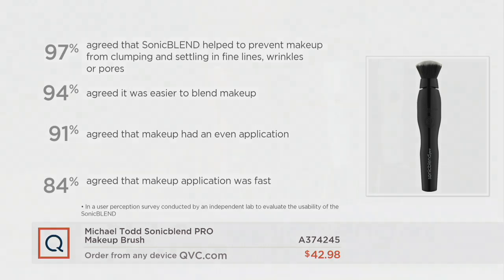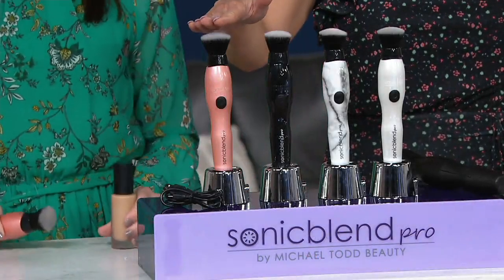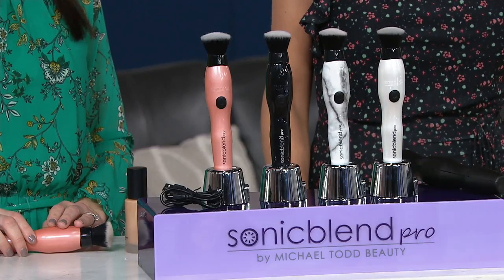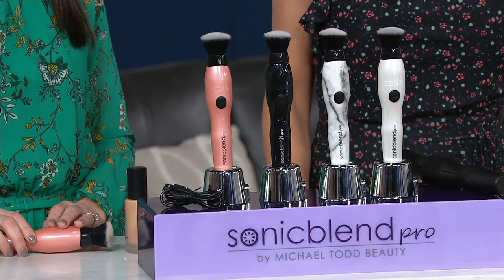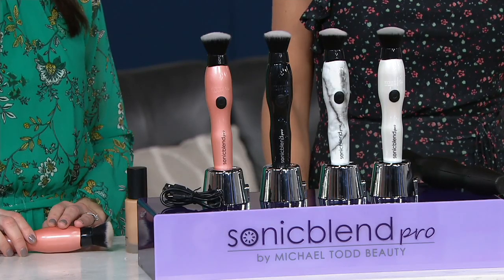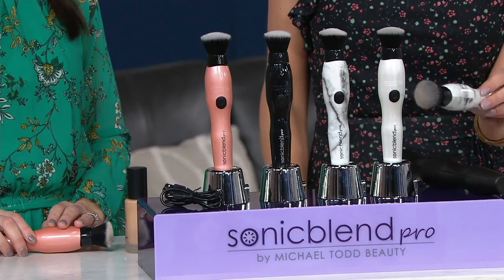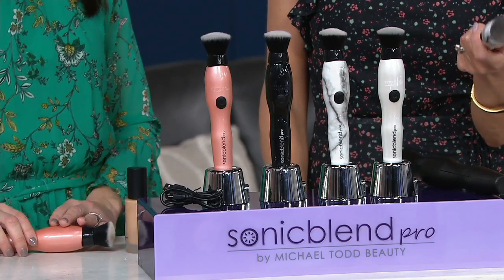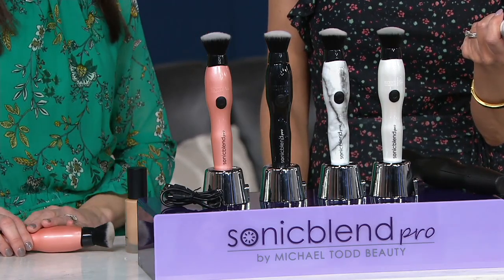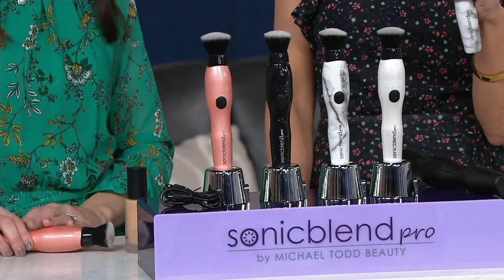Take a look at the colors: rose gold exclusive to QVC, black, white marble, and white. This is a $79 retail value, and we're doing it for just $42.98, but for one day only — price goes up at the end of the day. You can get it for five easy payments of $8.60. It's truly game-changing — you can even use it for primers and tinted moisturizer.